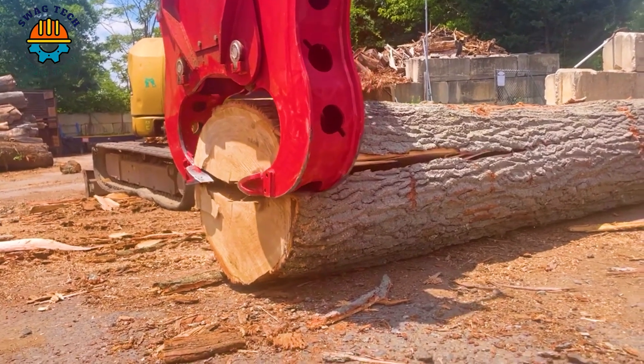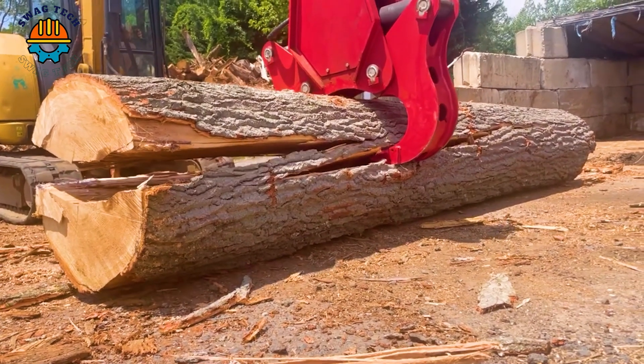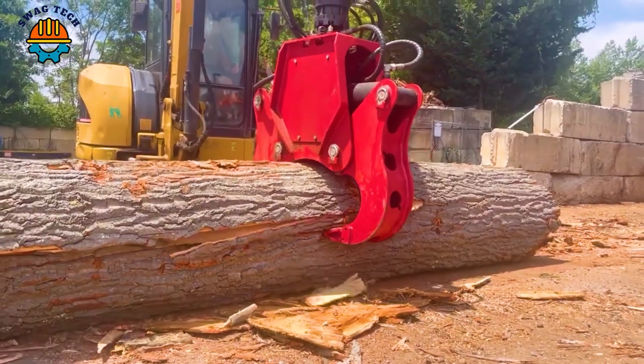The best thing about this firewood processor is its ability to convert wood into quality firewood products without requiring too much labour.